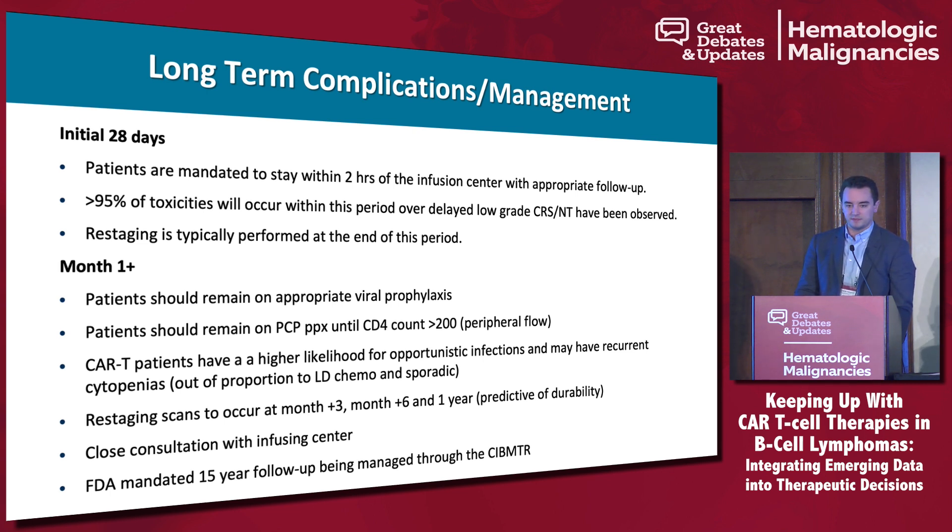We try to stay closely connected with patients who are referred and then sent back. There is also a 15-year mandated FDA follow-up through the CIBMTR. If you are a transplant center, we will try to transfer the CRID so that data can be reported to the FDA for long-term follow-up.